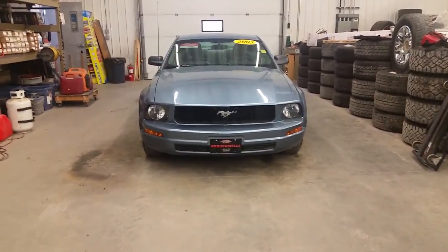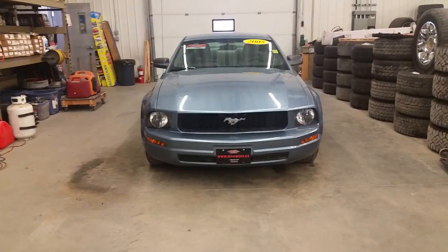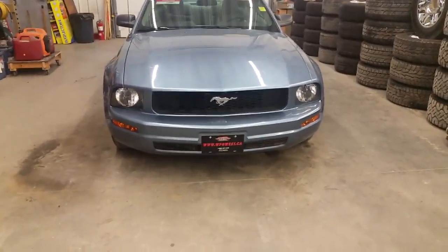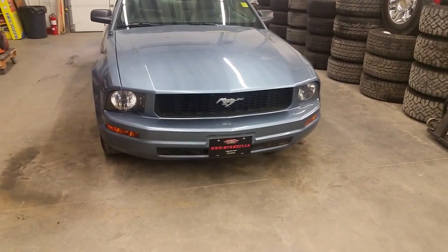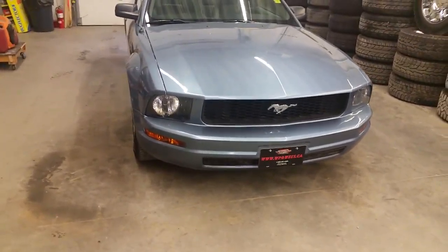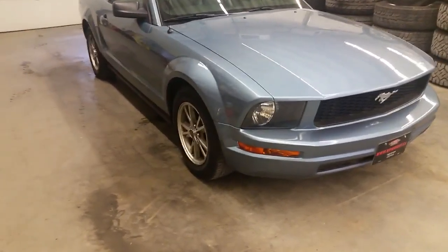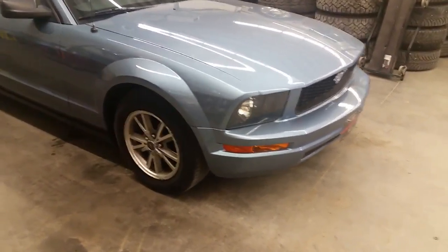Hello again everyone, it's Brogan McDougall, your country connection here at Winnipeg West. Today I have a 2005 Mustang V6 — yes, V6 — with all the retro styling. You'll be able to look good and actually be able to afford to drive it, saving a ton of money on gas in comparison to the V8 models.